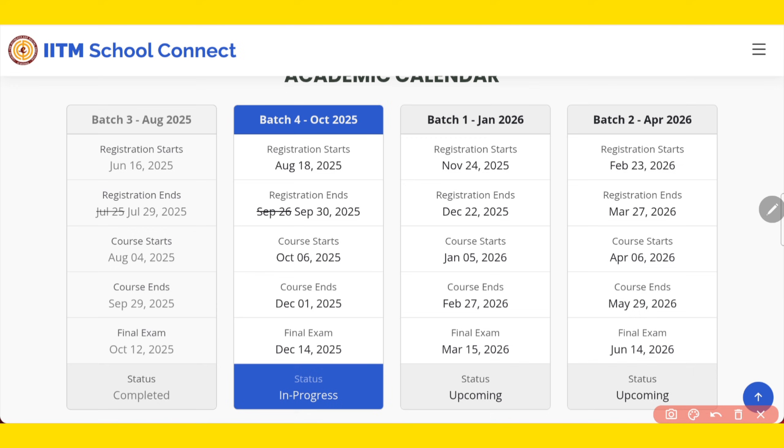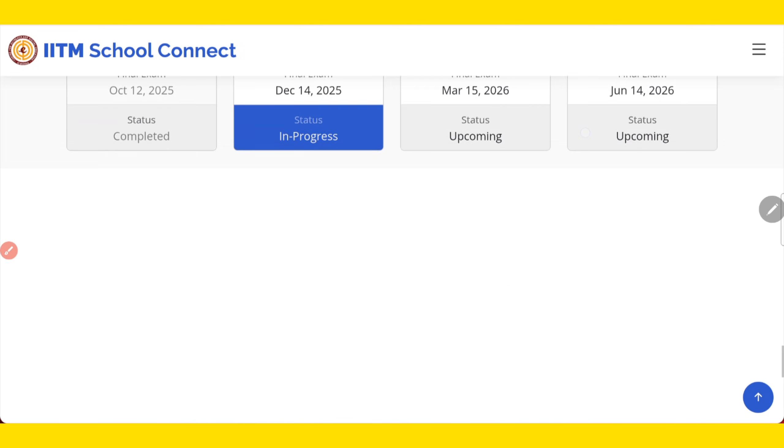If you are not able to register because of your annual exams, you can apply for Batch 2. For that, registration will start on 23rd February and the course will start on 6th April in your new session.